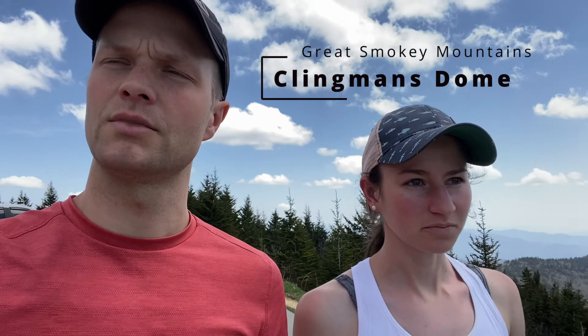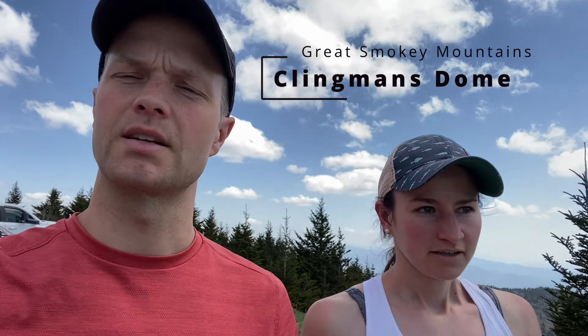We're going to start Clingmans Dome here. I don't think it's that many miles, but it is very popular, so there'll be a lot of people.